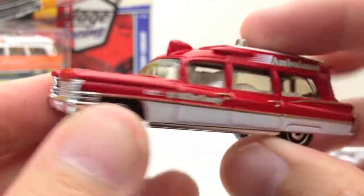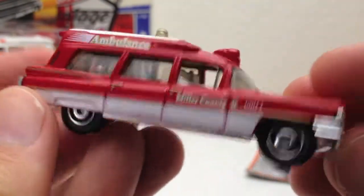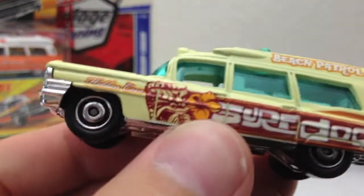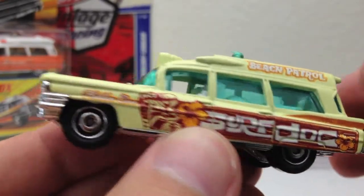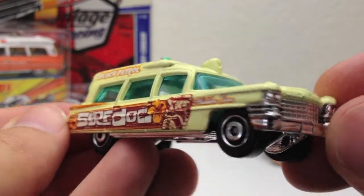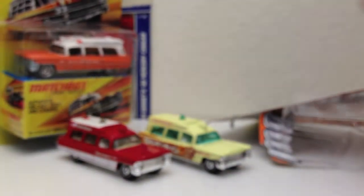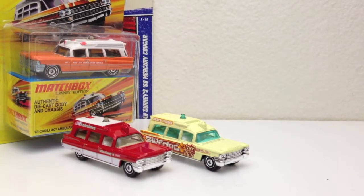We're gonna crack these open just because and see what this is all about. Here is the ambulance up close and personal. When the blister's messed up, there's no point in keeping it in the blister anymore. Pretty cool, though. Plastic base on these, so that's definitely not as cool as the Lesney, but the wheels — look at the wheels on this thing, very cool. Surf Dock Beach Patrol, green windows — that's funky.